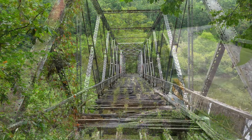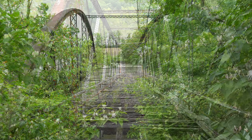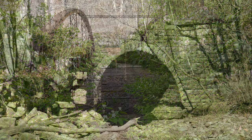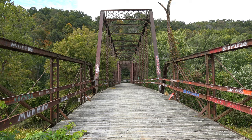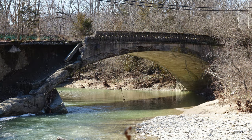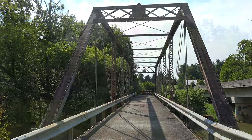A phantom bridge can usually be located near a bridge currently in use. A good way to spot phantom bridges is to look left and right when crossing a bridge. Sometimes these bridges may be up to 100 yards up or downstream from the current bridge location. Now that we know about ghost roads and phantom bridges, let's take a look at this old bridge.